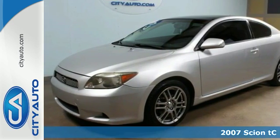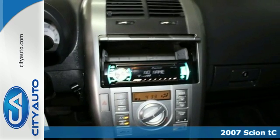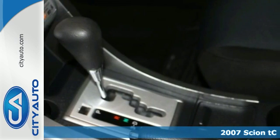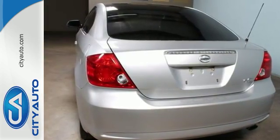It's a 2007 Scion TC. Standard amenities include four-wheel independent suspension, air conditioning, steering wheel cruise controls, and a premium Pioneer audio system with MP3 inputs.